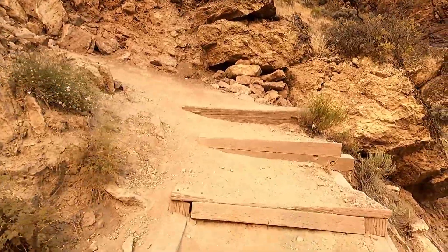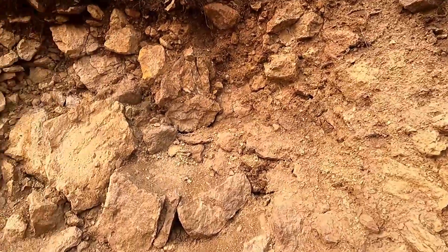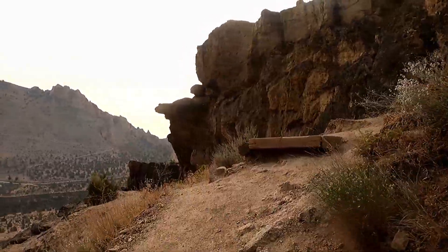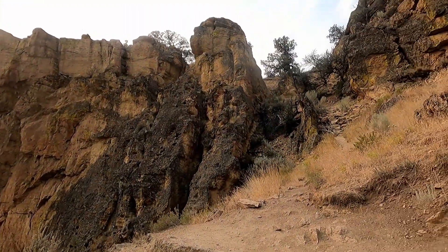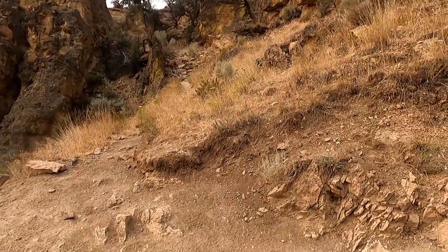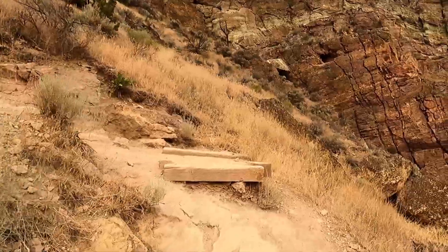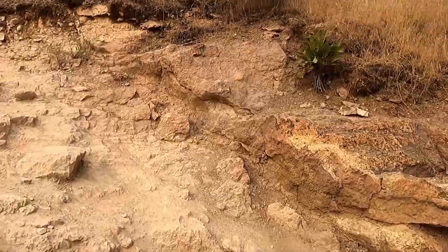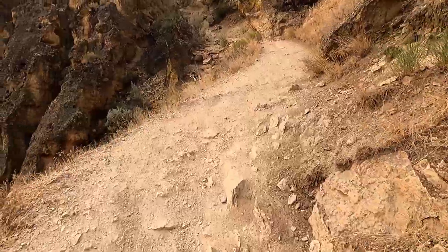Here you'll see some of the switchbacks as we make our way up to the summit, and we're already pretty far up. It's just really gorgeous, and right up there is the summit, so we're getting close. Lots of stairs and rocky terrain in this first mile.